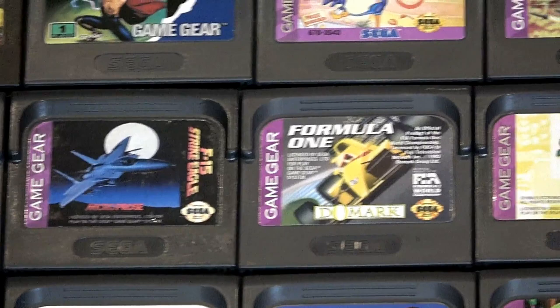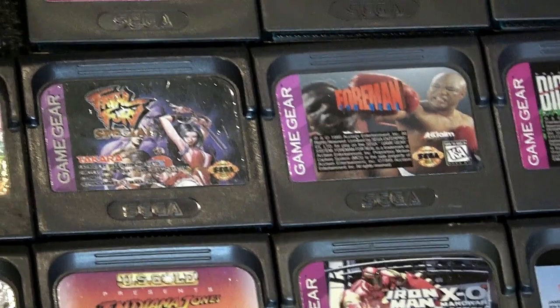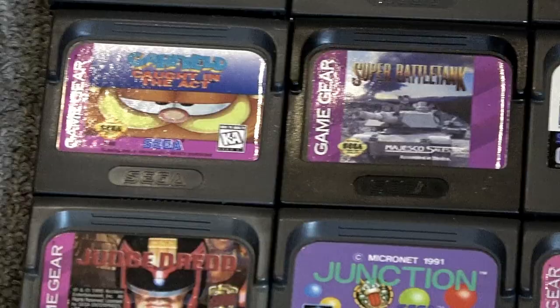The Game Gear offered some fantastic color handheld gaming back in the day, especially when it competed against the black and white Game Boy. The batteries weren't that great, but it did offer some awesome games and some exclusives. Fatal Fury Special there — hard to see in the video, but it's a fantastic port and one of my favorites. Played that quite a bit.